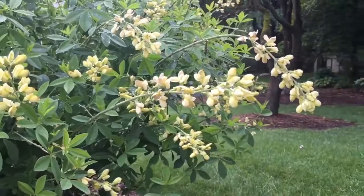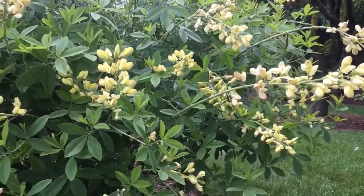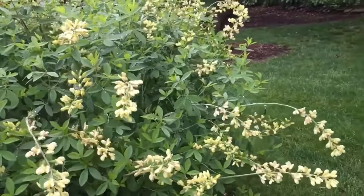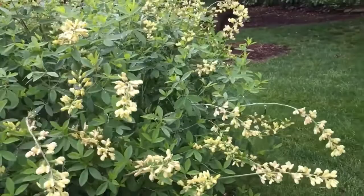Mount Cuba did some trial studies. The nice part about Mount Cuba is they'll take one species of a native perennial and research it thoroughly. They did research trial studies on 46 different selections of Baptisia and found it to be an exceptional perennial — which is a pretty awesome rating to get. So why do you think this plant gets such a fabulous rating?